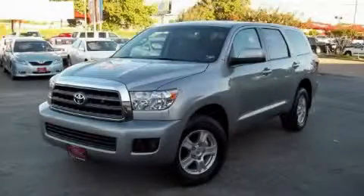Another fine vehicle offered by Classic Toyota. This is a 2009 Toyota Sequoia, a big SUV for big fun.